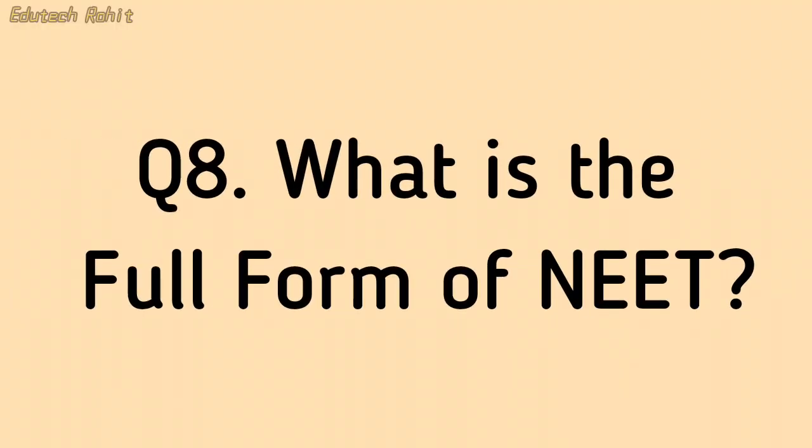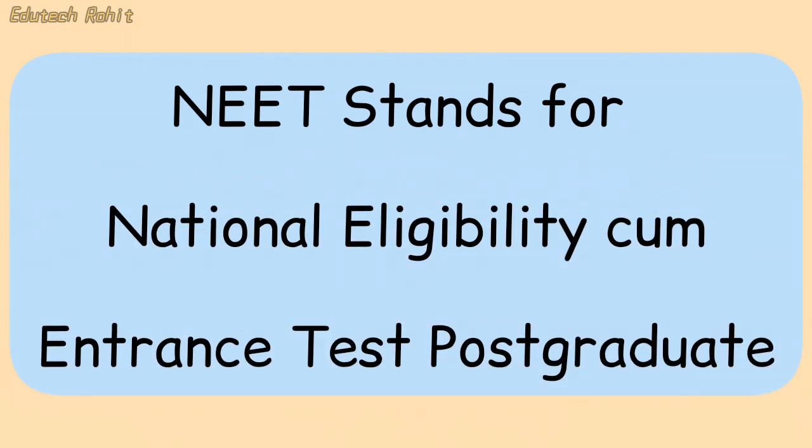What is the full form of NEET? NEET stands for National Eligibility cum Entrance Test — Postgraduate.